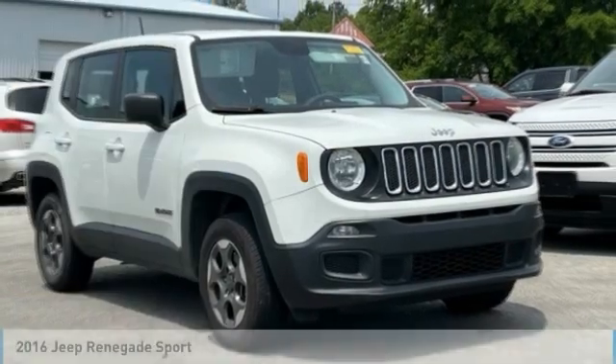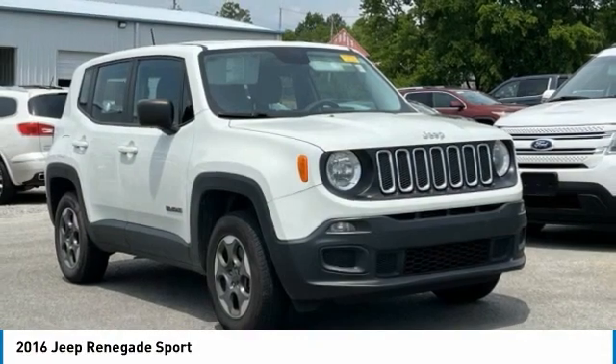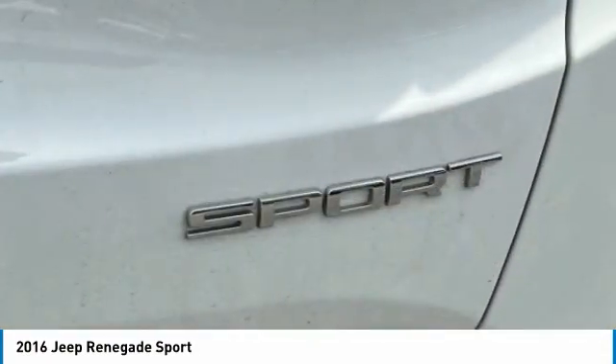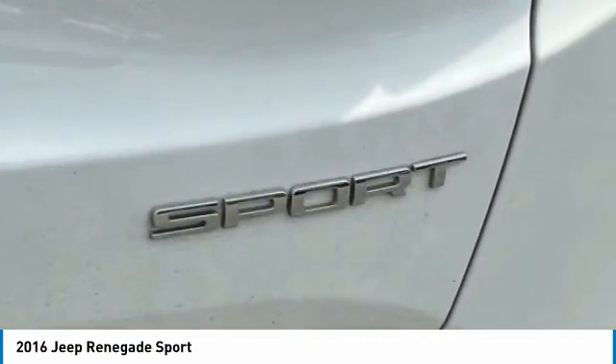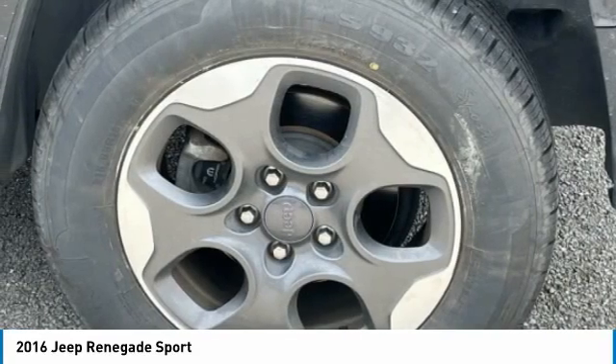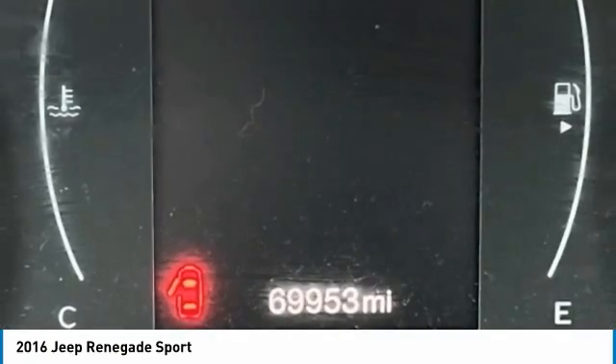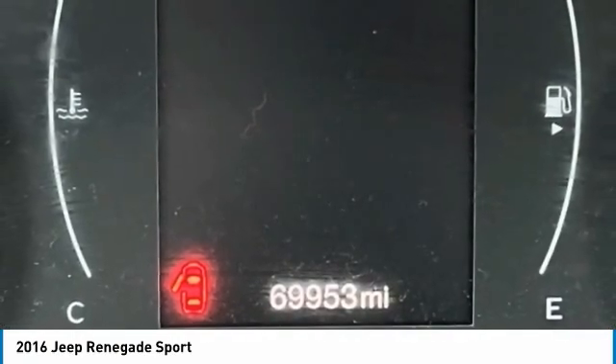In 2016, Jeep Renegade. The Jeep Renegade offers full-size capability built in a smaller SUV. The Jeep Renegade is an incredible combo of smart technology, cool colors, and innovative materials. It has a capable command center with the tools you need for discovering everything that's out there.